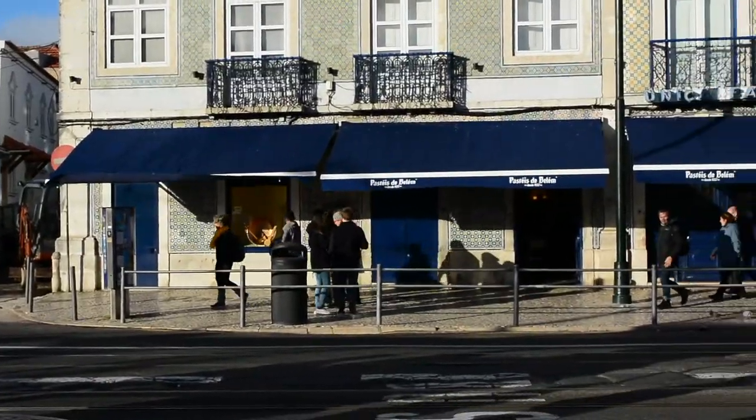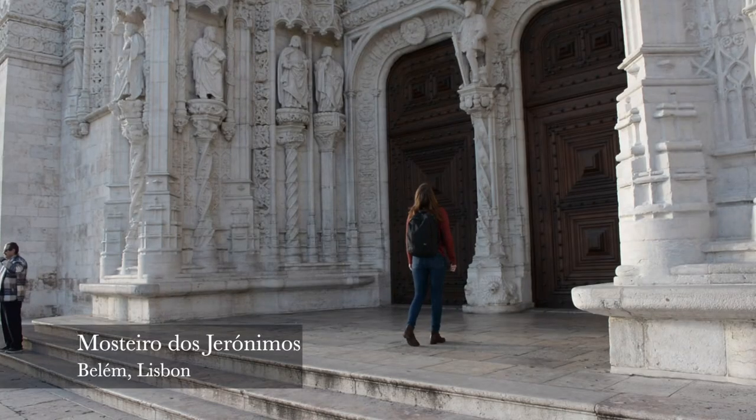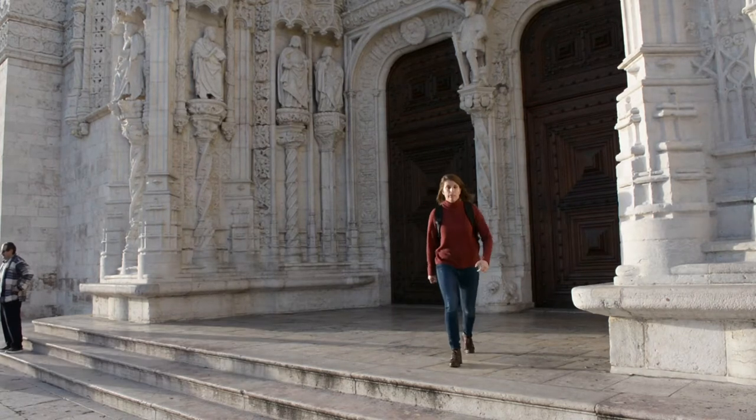And here we are — welcome to Belém! It's a place where you find the Mosteiro dos Jerónimos, the Torre de Belém closer to the river, and also the Padrão dos Descobrimentos. Let's now find out how to start using the Lisbon Card to enter the Mosteiro dos Jerónimos.